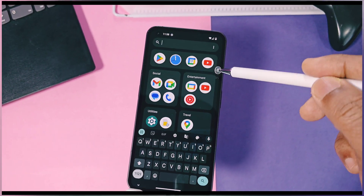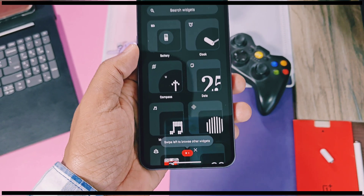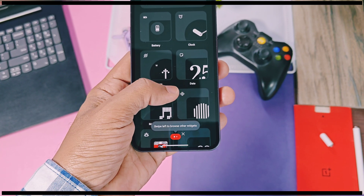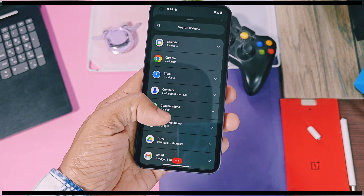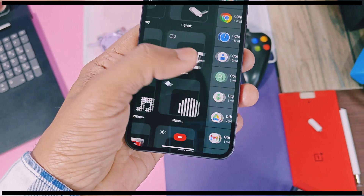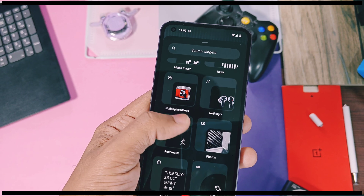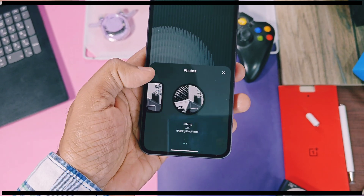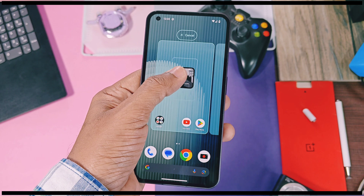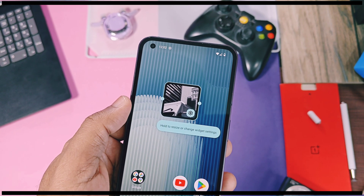This is the new widget panel. When you access the widget section for the first time, it gives a small intro about the new widget panel. You can switch between the Nothing widget panel and all normal app widgets, which are now dedicated in two different sections. This feature was already present in the beta build, but now they've added a small red bar at the bottom which indicates the panel of the app drawer.